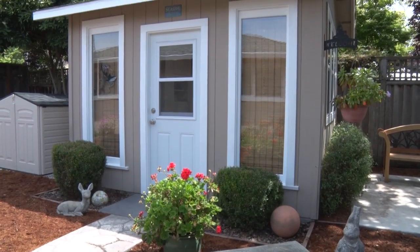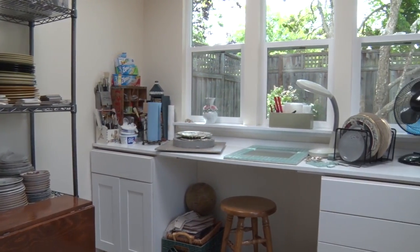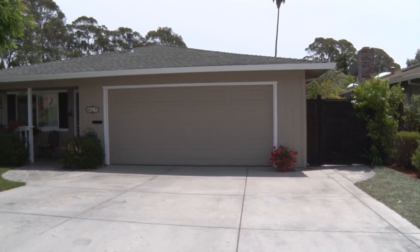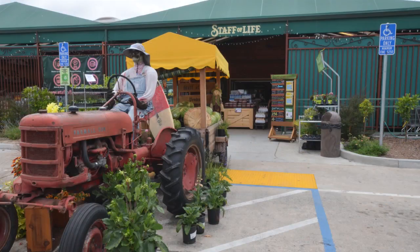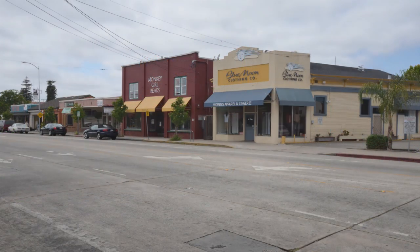There is a charming detached art studio for those that are creatively inclined, an attached two-car garage near the beach, shops, restaurants, theater, public transportation, and a convenient commute.